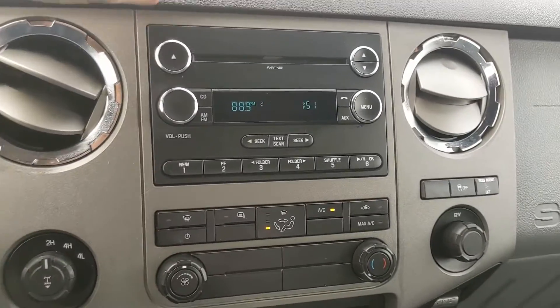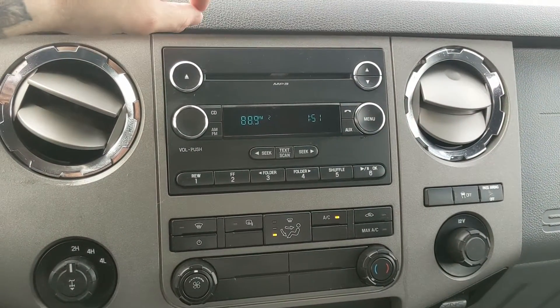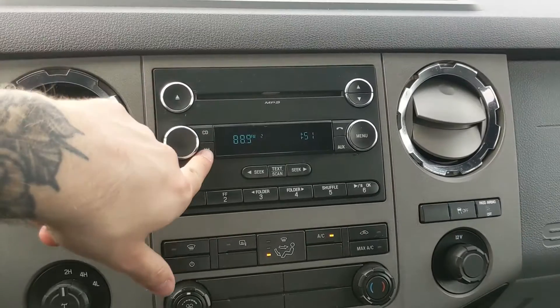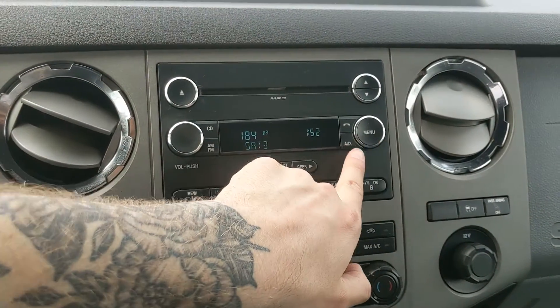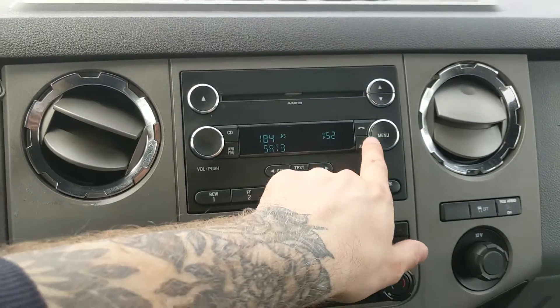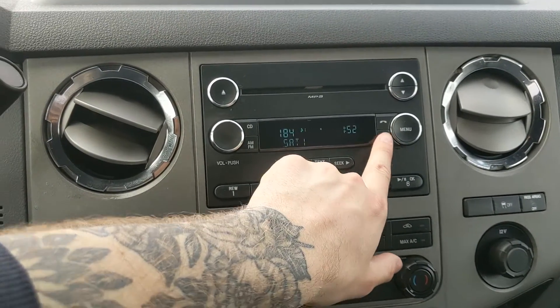Moving on to your infotainment center, which is radio, CD, and auxiliary capable — and Sirius XM as well — so you have quite a few options for whatever you want to listen to.